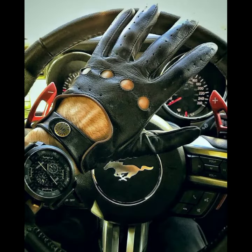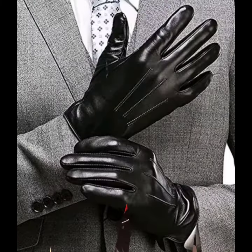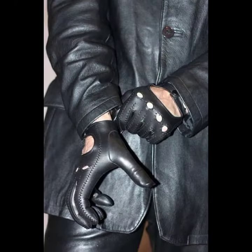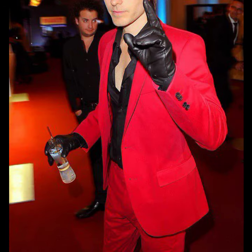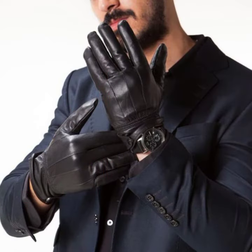Also give feedback in the comments section about my collection — how are the videos, how are the designs of the lattice and leather gloves. Keep visiting my channel for more designs and new ideas. Thanks for watching, see you again with a beautiful collection. Till then, Allah Hafiz.